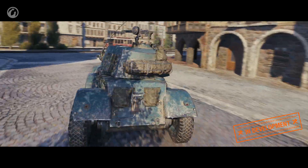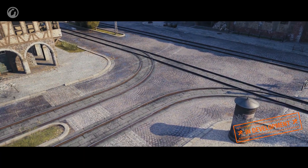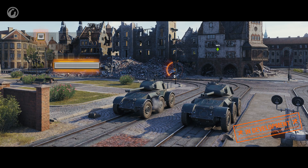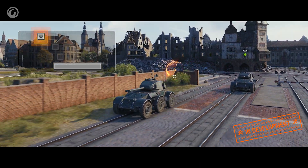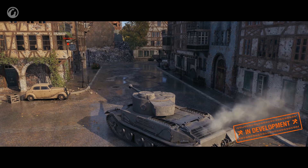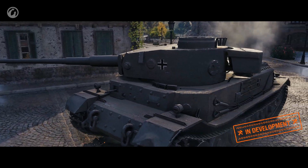Besides the additional axes, the Hotchkiss EBR will get a new mechanic called boost. Boost doesn't work when the vehicle is on the move—to activate it, you need to stop, then hold Space and press the W key. The engine RPM increases, and after you release Space, the vehicle charges forward. It's convenient to use when you need to cross a dangerous gap between covers, change position quickly, or perform a deceptive maneuver right in the face of danger.